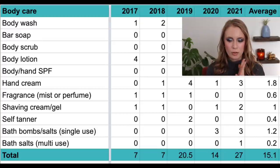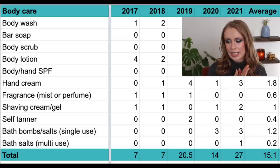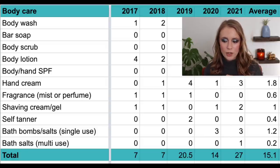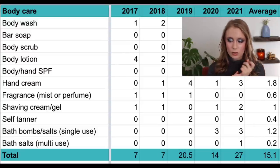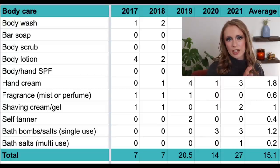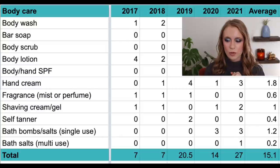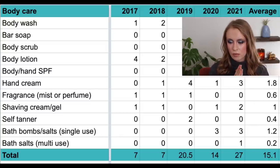Then we have shaving cream and/or shaving gels. In 2017 and 2018, one each; in 2019, zero; in 2020, one; and in 2021, two — for an average of exactly one shaving cream per year. I know some people use conditioner as shaving cream, but I prefer shaving creams — they work better and rinse out of my razor more easily.